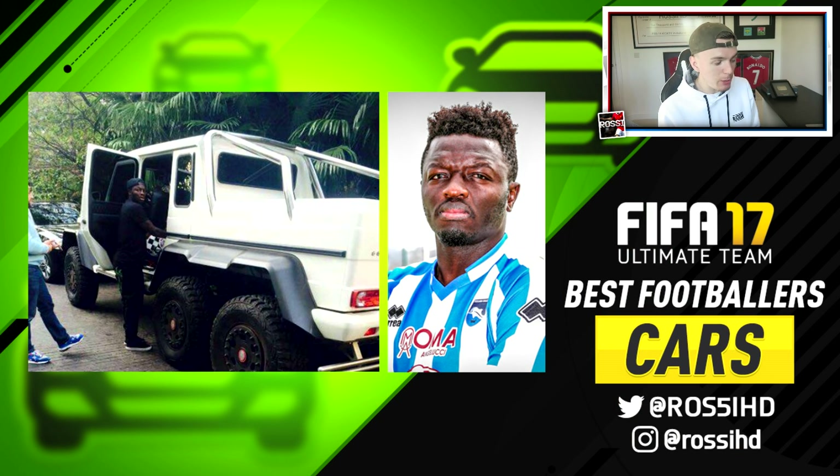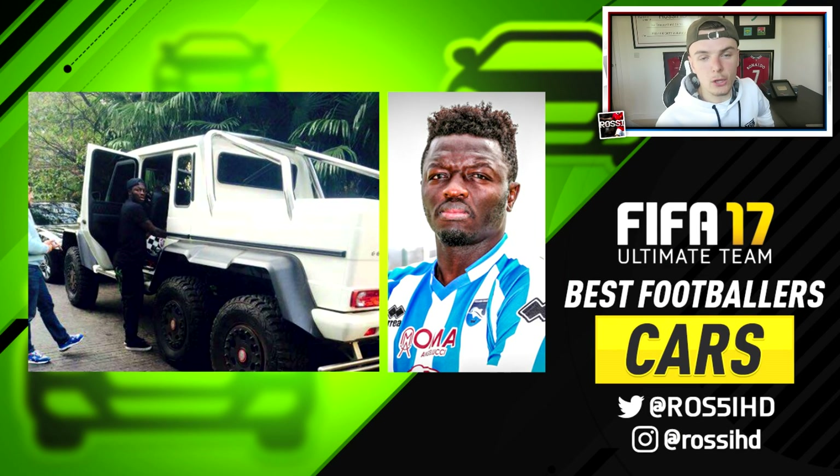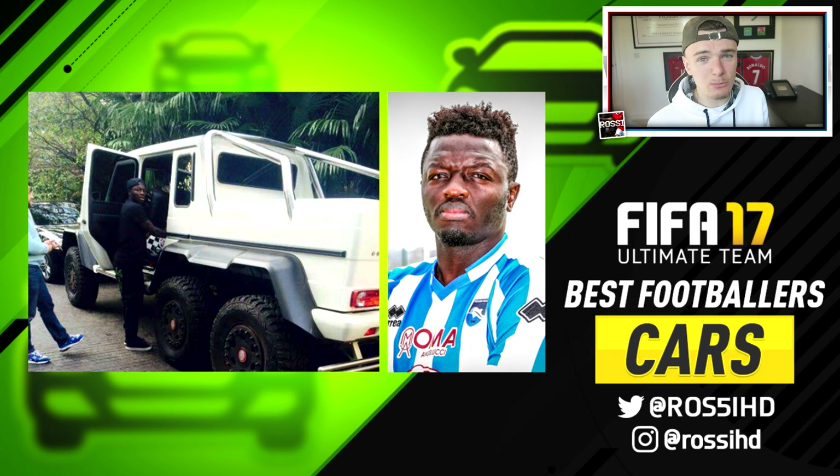Moving on to a third player with another good car. We have Sulley Muntari's insane 6x6 AMG G63. This is going to be like the biggest car you'll see in this episode. This guy got a lot of respect this week for his anti-racism stance — a fan was abusing him, he gave him his shirt. His ban was overturned, which is good to see. But he's also got a good car off the pitch. You know it's a serious wagon when it's got six wheels and it's a Mercedes AMG — it's just huge. I don't know exactly how much these are worth, but six figures easily.